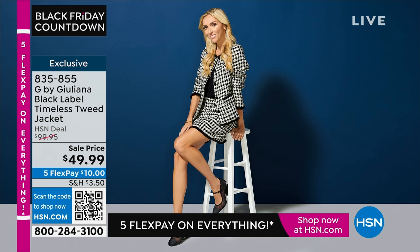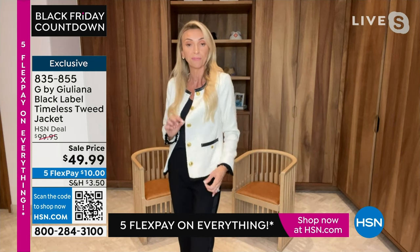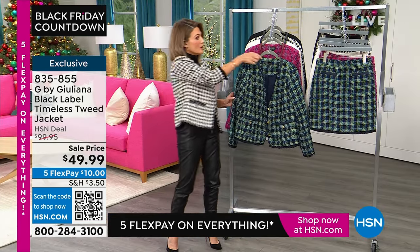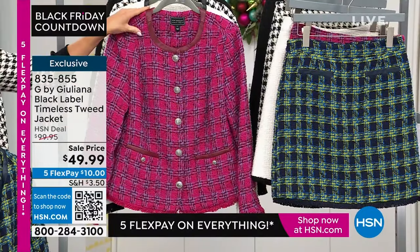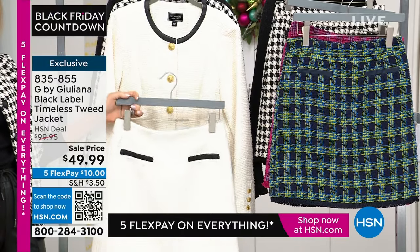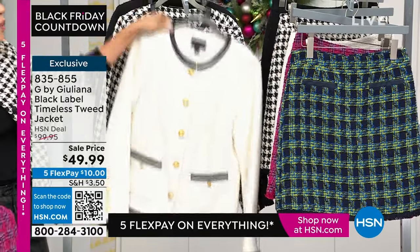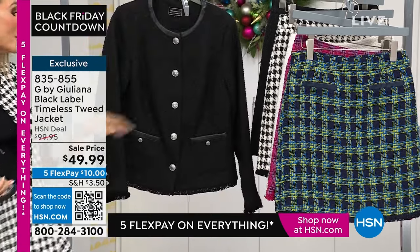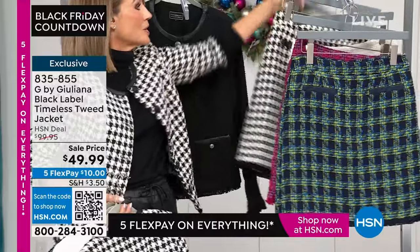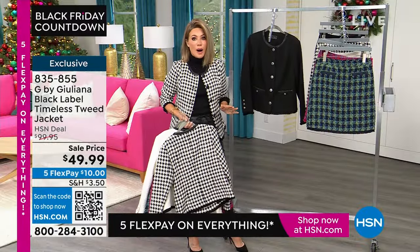We call it Timeless Tweed because it is timeless — this jacket actually came into fashion 100 years ago, it's not going anywhere. A classic, beautifully tailored tweed jacket. In these fun colors too — if you find a tweed jacket at a store, first of all you're not going to find this price, but you also wouldn't find these fun colors like pink, the gorgeous big houndstooth, or the blue. That blue looks great with all your denim. And the coconut milk is chic year-round. This blue back with any kind of denim jean would be amazing.